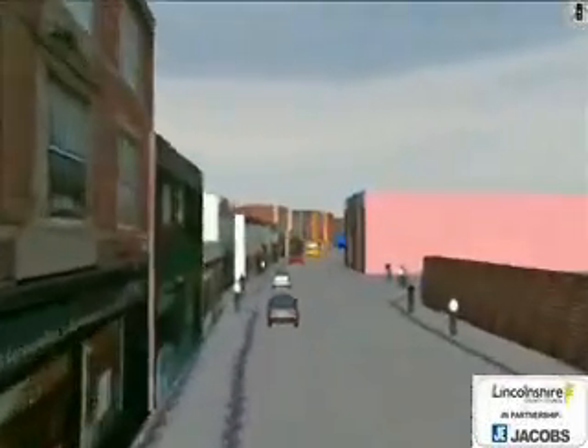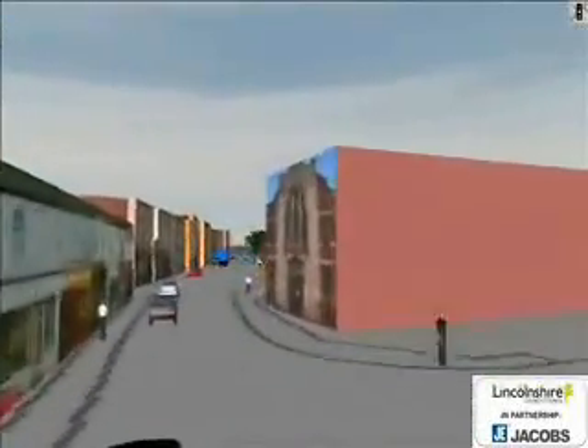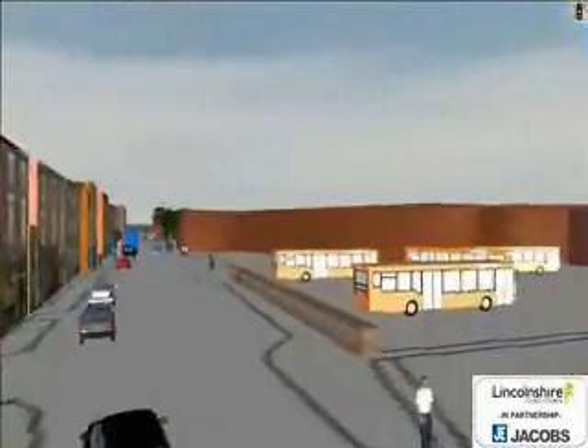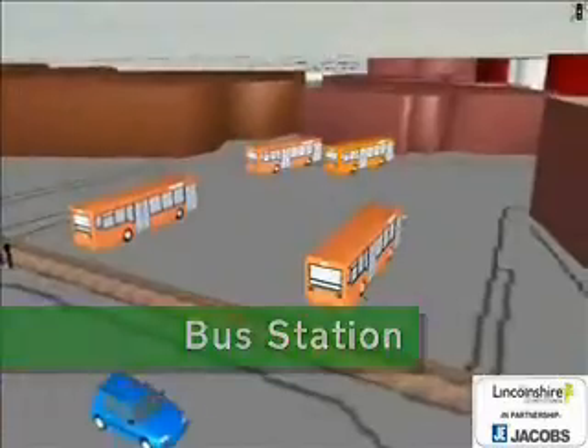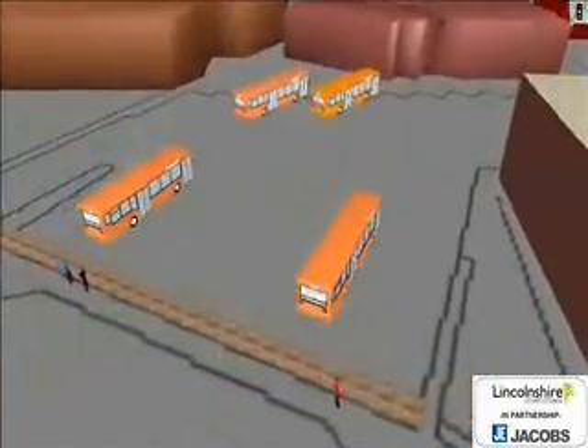We are now heading along Wharf Road towards the bus station. There are safety concerns here because of the need for buses to reverse. There are also ways that the bus station could be improved for passengers, and to make it a more pleasant place for everyone.